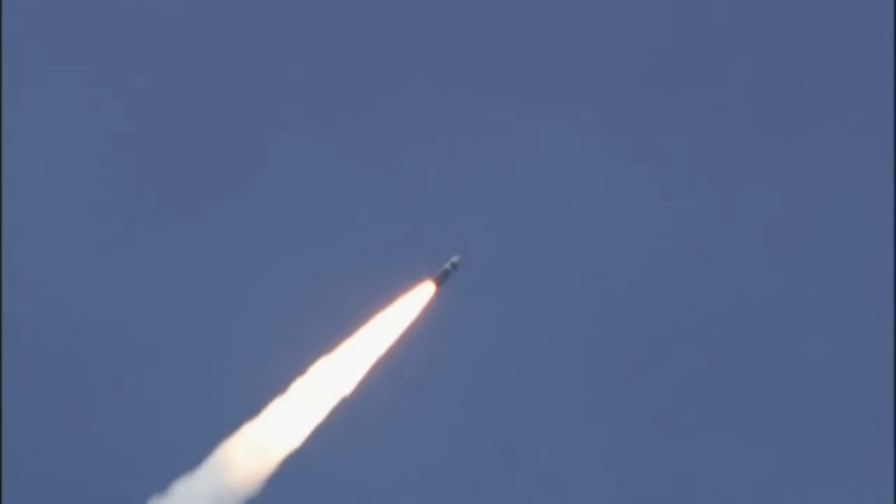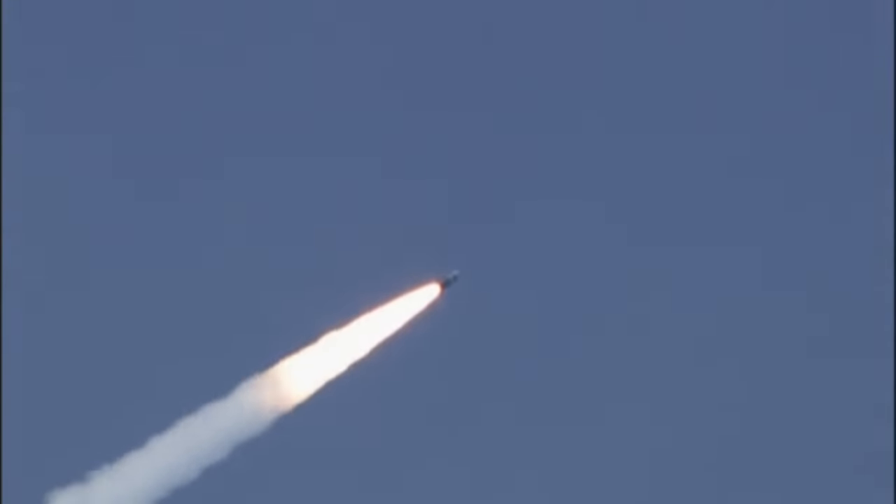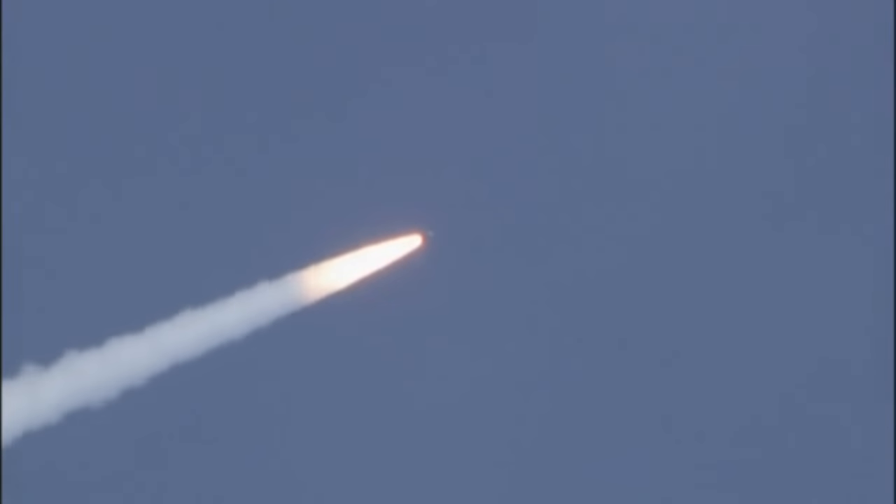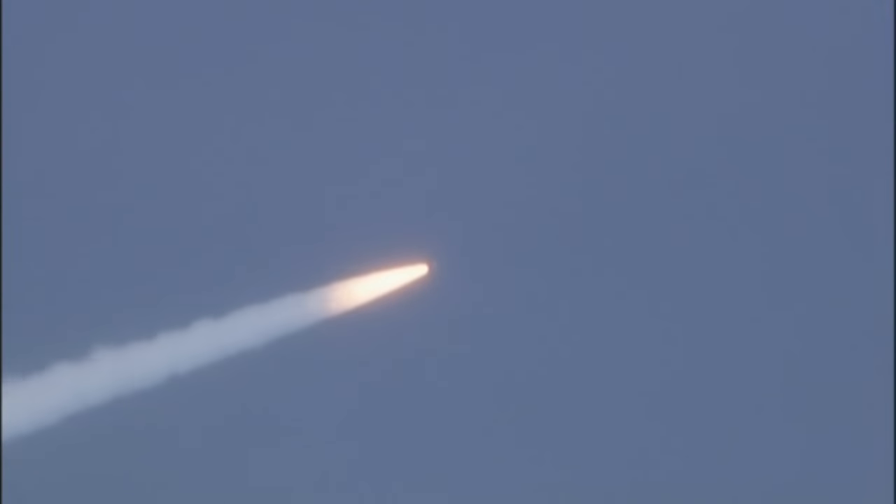The range of the Trident missile system is 7,840 kilometers or 4,230 nautical miles while carrying a full load. Its range exceeds up to 12,000 kilometers, or approximately 7,456 miles, with reduced payloads. The exact range of this missile is classified.